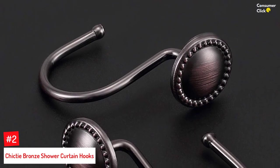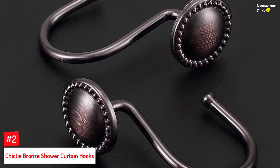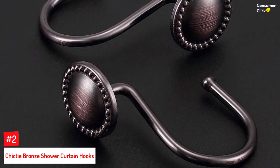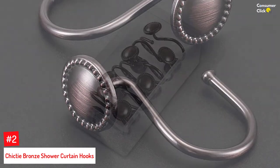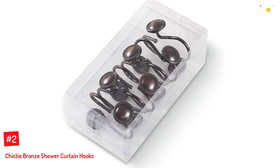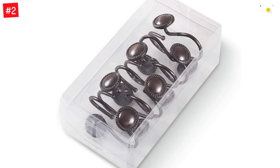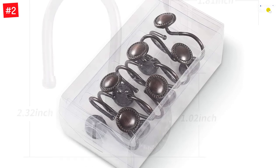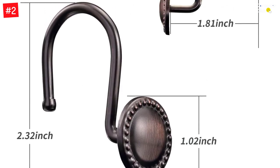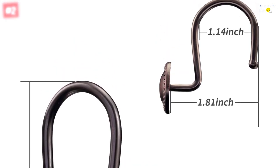Number 2: Chicktie Bronze Shower Curtain Hooks. Does your bathroom decor gleam with modernity and elegance? Then you can choose the Chicktie Bronze Shower Curtain Hooks to complement your interiors. These retro-style hooks have a beaded circle pattern and are made of metal that is air-brushed with bronzer. They are also plated with an anti-rust coating making them durable in moist conditions. Simply install these hooks that are 4mm thick and offer a strong bearing capacity without easily deforming.